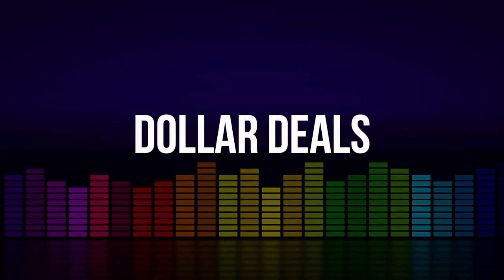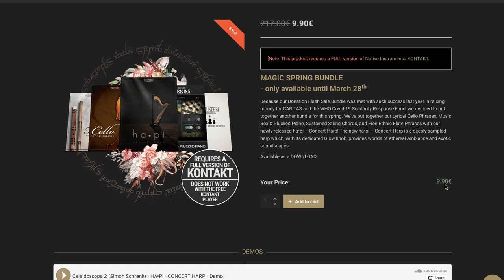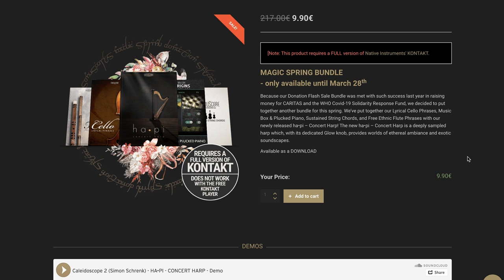Dollar deals this week include a Magic Spring Bundle by Sonoscore, available only until the 28th. It does require the full version of Kontakt for $9.90. This bundle includes lyrical cello phrases, music box and plucked piano, sustained string chords, free ethnic flutes, and their newest release Ha-Pee, which is a concert harp. I'll include links to this one.